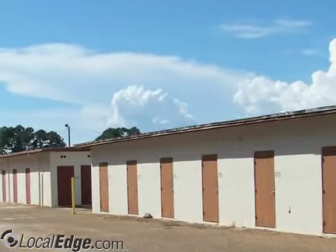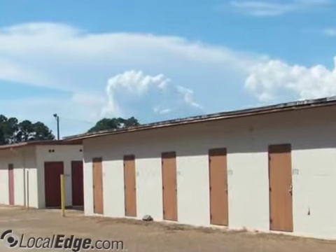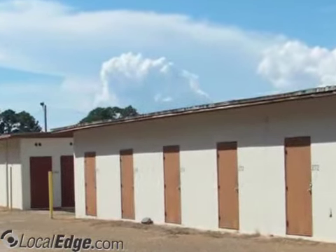4A Mini Storage has been serving the Fort Walton Beach and surrounding area since 1973. We have passed every hurricane's fury and attribute our success to our concrete block construction.